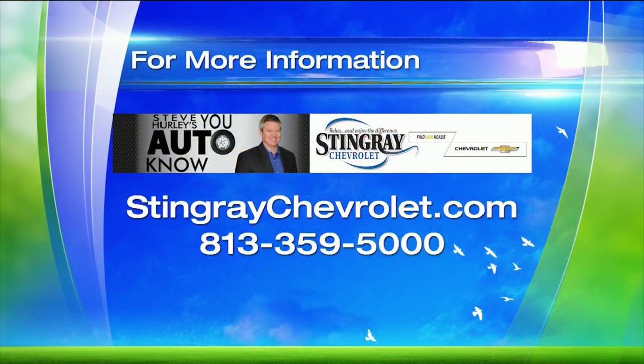Thank you so much — good to see you too. For more information you can head to StingrayChevrolet.com.